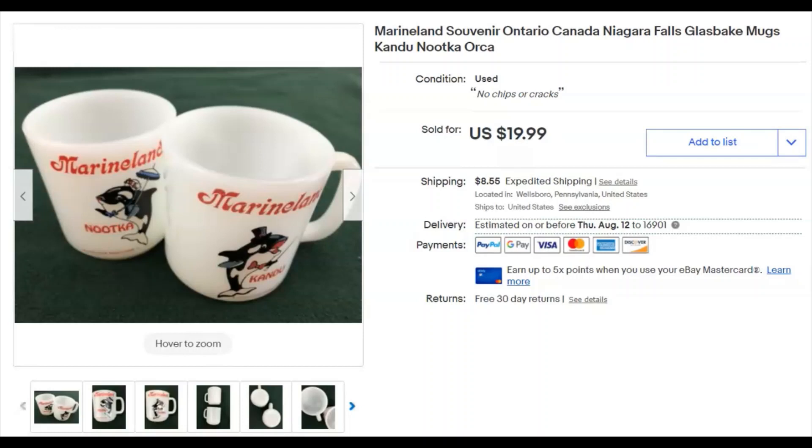There's a couple of glass baked mugs from Marineland with different orcas on the cups. I had these for a while. I paid $1.98 for the pair. They were listed August 9th, 2020 and sold July 2nd. I got $10 — I know these must have been offers that I sent out because I was doing half-off pricing.